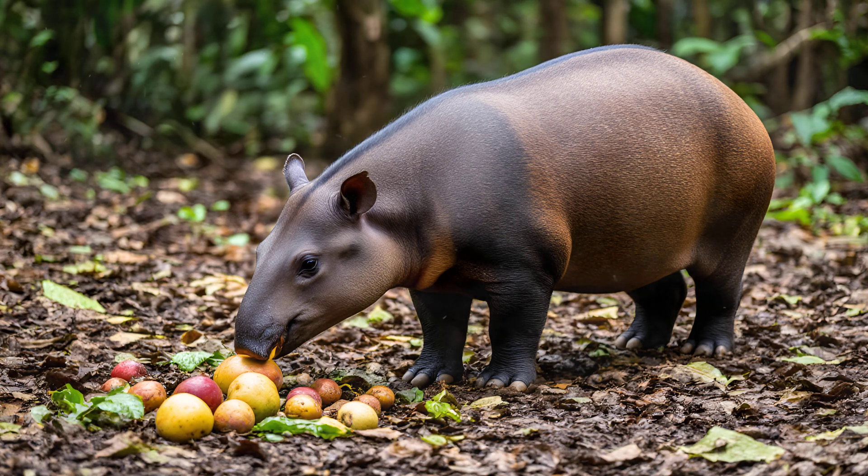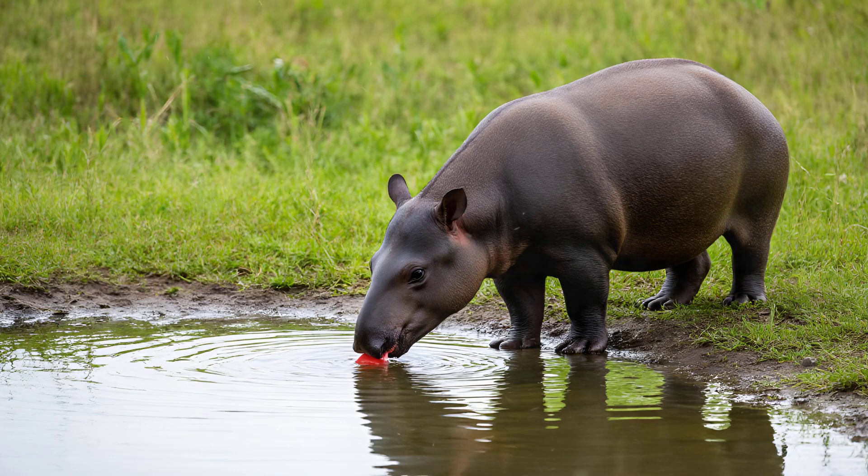The snout is also incredibly sensitive. Tapirs use it to forage on the forest floor, rooting around for fallen fruits and tubers, almost like a snuffling vacuum cleaner searching for tasty treats. Remarkably, they even use their snout to drink water, scooping it up much like a tiny, living bucket.